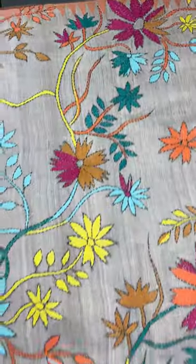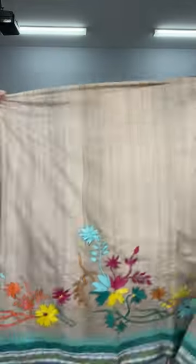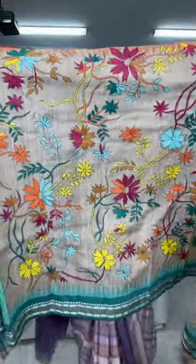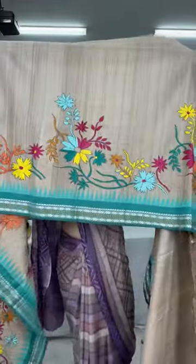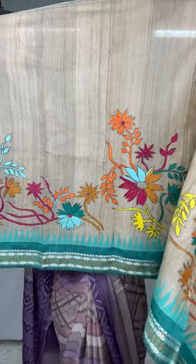Here the saree starts. This is the top half of the body — full hand embroidery. I will show you the back side as well. The top border and top half will have work till your waist. Now this is the lower half of the body — it's like a skirt border, fully hand-worked katha, fully hand embroidered.